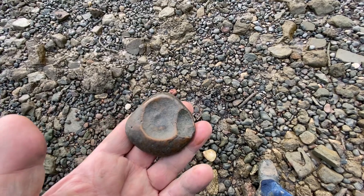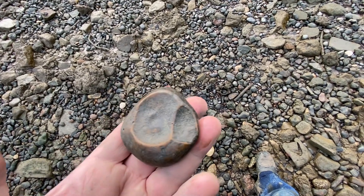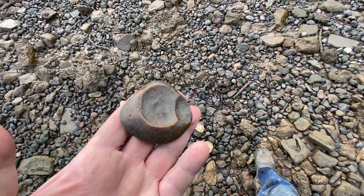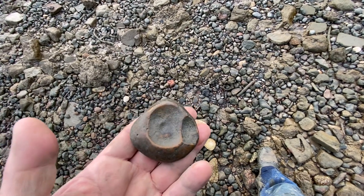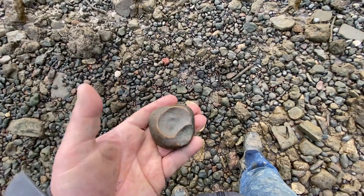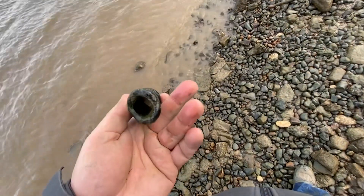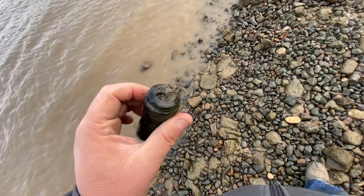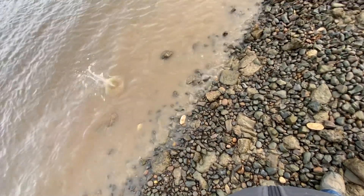These rocks are super interesting — many of them have this shape where it looks like they were chunked out. I kept the first one I found because it was so interesting, but they're everywhere. And another old bottle with a cork, but not as aesthetically pleasing as my last one — back to the Thames.